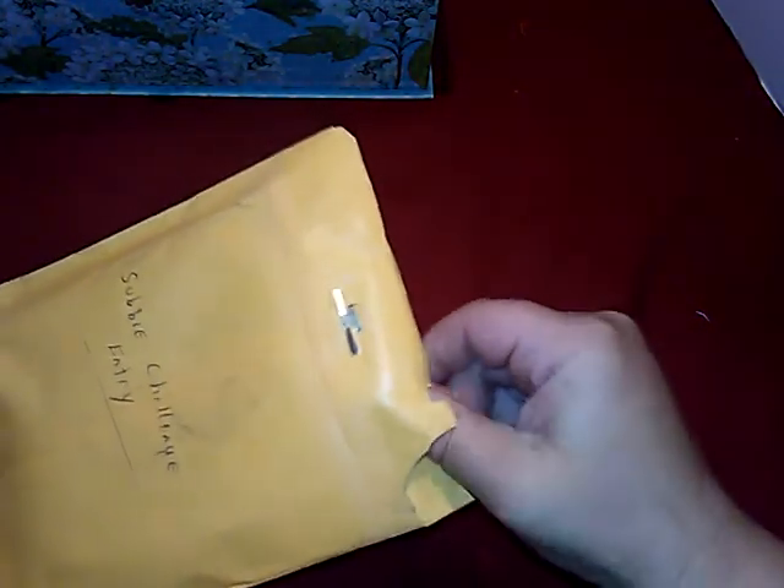Hey everyone, it's Canvas Grace Craft Creations Brandy. How is everyone tonight? I got challenge entry number 5 in the mail today. It's from Tri Custom Designs, which is Rhonda. I've swapped with her in the past. So thank you Rhonda for sending in to my challenge.